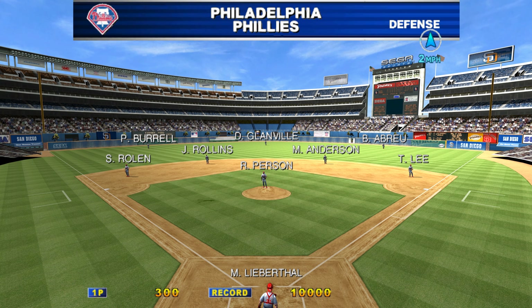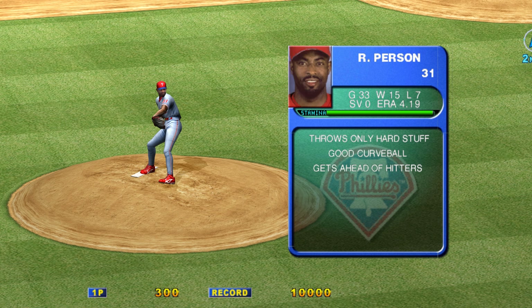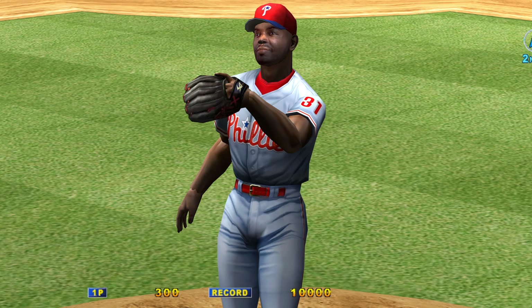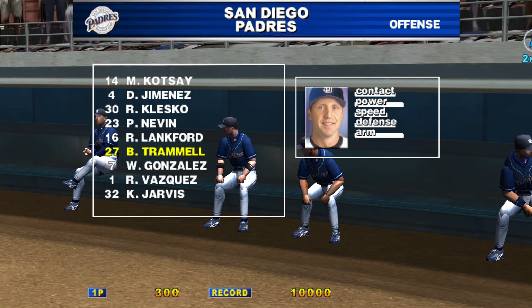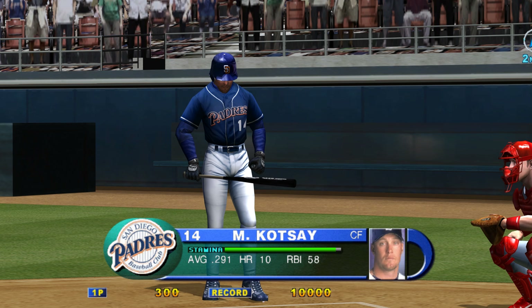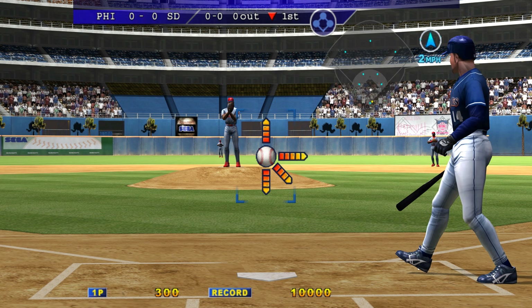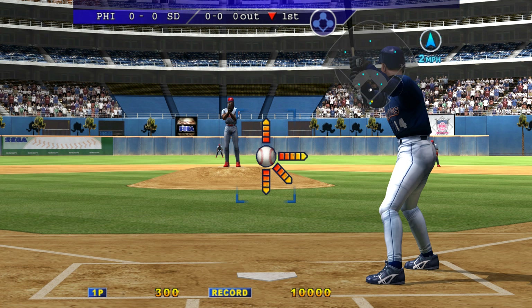Here is the Philadelphia Phillies defensive lineup for today's game. Today's starter for the Philadelphia Phillies is Robert Persson. Recently, Bubba Trammell has been playing a lot like we'd expect him to play. Trammell allows his good player range to pay dividends — he's no easy out. Leading off, Mark Kotze.